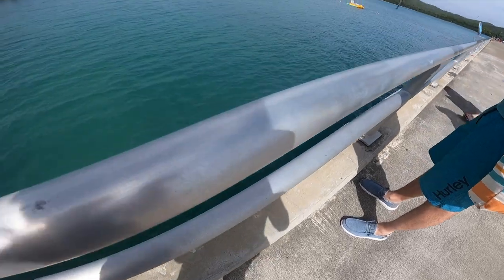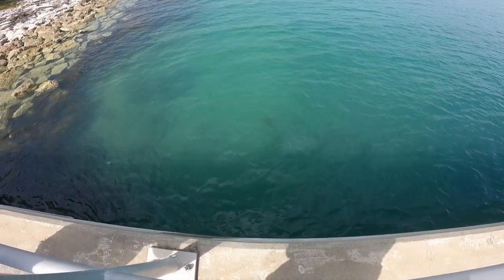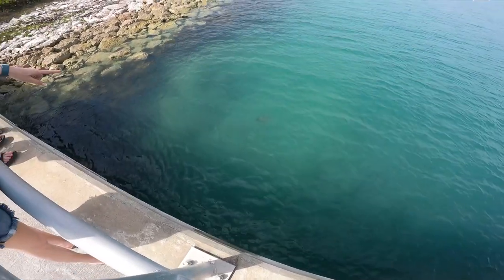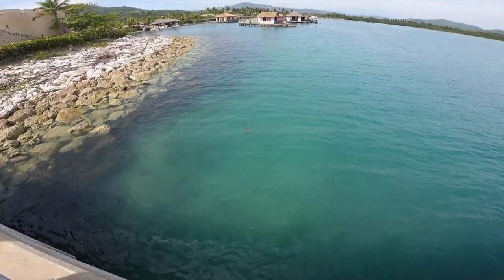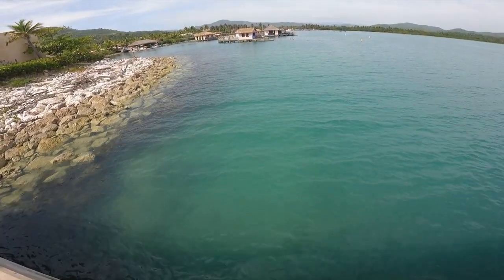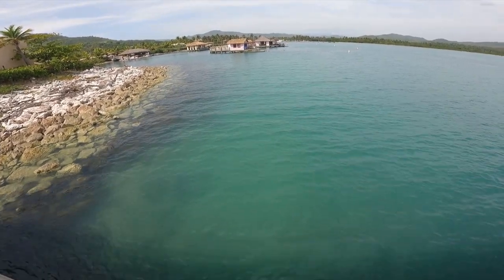Is this a manta ray or a stingray? Yeah, he's right here. He's gonna come back up — maybe he has dots. He's like, 'I did one show for y'all, I'm done.' Y'all watching me now?